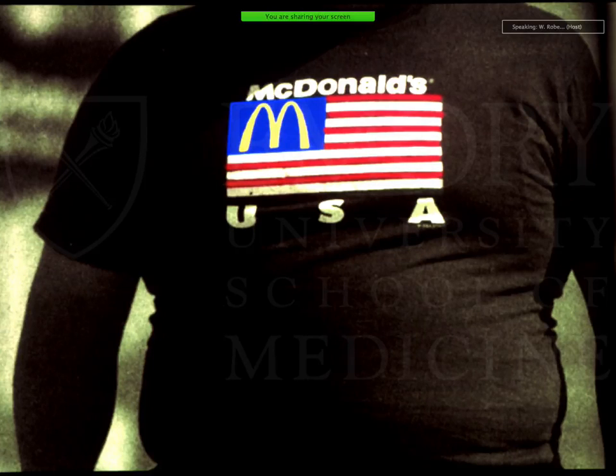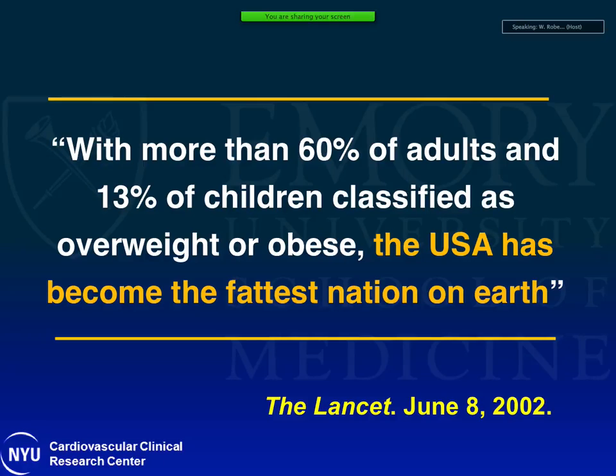This is a pretty familiar scene in the U.S. and in many parts of the world. This is from Lancet 2002: with more than 60% of adults and 13% of children classified as overweight or obese, the U.S. was called the fattest nation on earth. But since then things have changed — last year we saw in the headlines that Mexico beat us. Mexico is now the fattest nation on earth, and we are number two, which is nothing to be proud of.